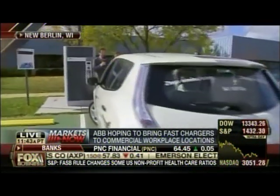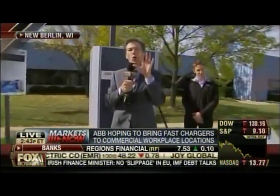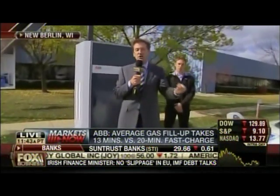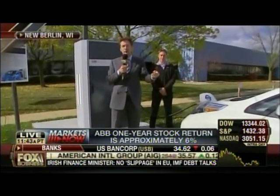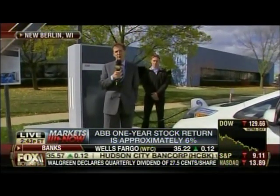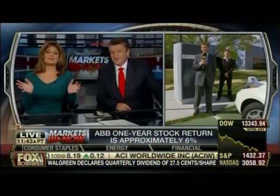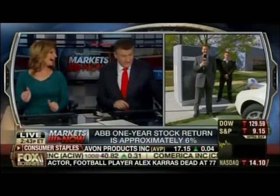This is the first fast charge unit in the U.S. for ABB — they've got 600 of them worldwide. This could be a huge market. If you could charge it up as quickly as you can pump a gas tank full, that'd make electric cars a whole lot more viable. And your hands won't smell like gas — though in New Jersey we don't pump our own gas anyway. 15 minutes versus eight hours — way better.